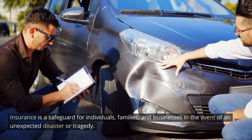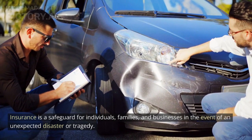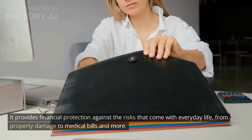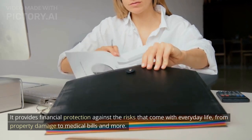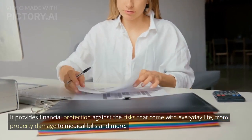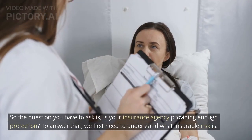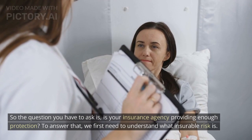Insurance is a safeguard for individuals, families, and businesses in the event of an unexpected disaster or tragedy. It provides financial protection against the risks that come with everyday life, from property damage to medical bills and more. So the question you have to ask is, is your insurance agency providing enough protection?